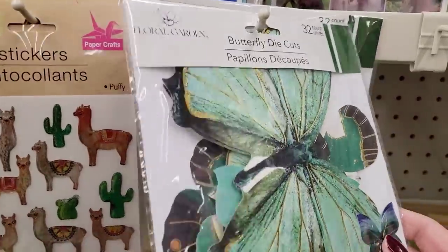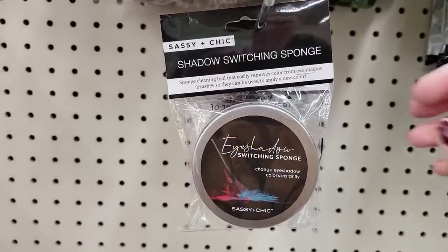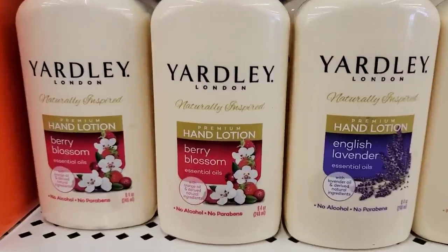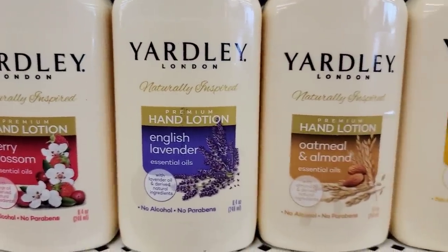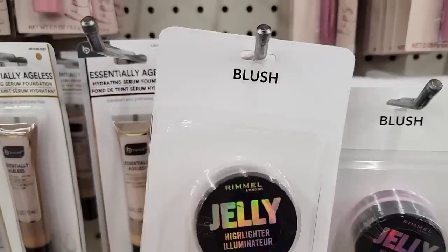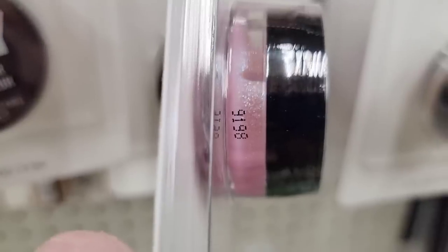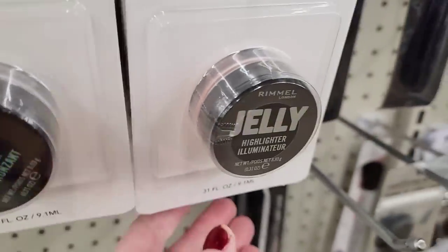Here are some die-cut butterflies by Floral Garden — you get 32 per pack. Here by Sassy and Chic is a shadow-switching sponge that cleanses your brush instantly to change eye shadow color. Here we have some premium hand lotion, 8.4 ounce, in four different scents — I think oatmeal and almond was probably the best one. Here we have some Jelly Highlighter — strange name but a few different colors with a lot of shimmer. They also had a bronzer — I think it might be Rimmel.